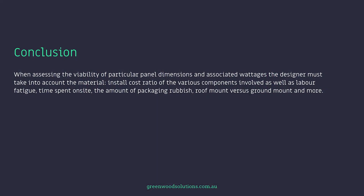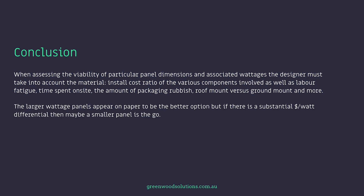Conclusion: when assessing the viability of particular panel dimensions and associated wattages, the designer must take into account the material install cost ratio of the various components involved, as well as labor, fatigue, time spent on site, the amount of packaging and rubbish, and roof mount versus ground mount considerations. The larger wattage panels appear on paper to be the better option, but if there is a substantial dollar per watt differential, then a smaller panel may be the way to go. With any project costing, all factors have to be taken into account. Good luck on your next project.